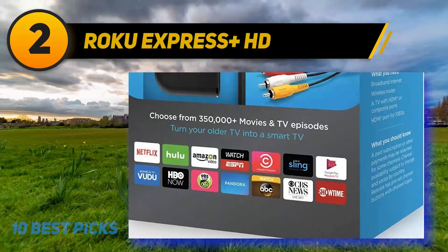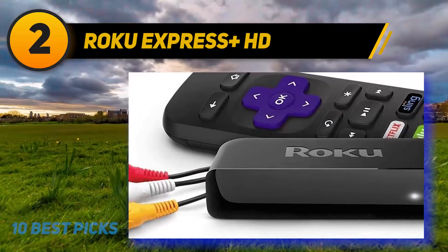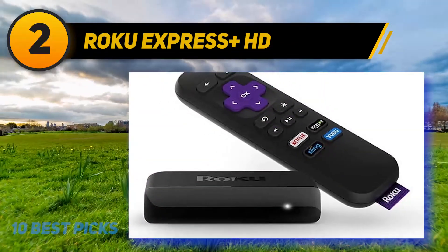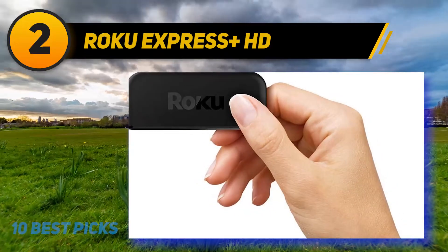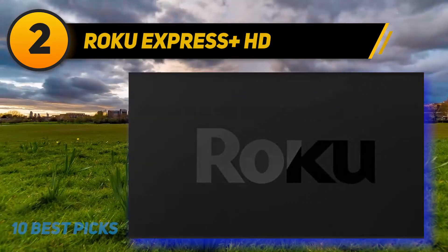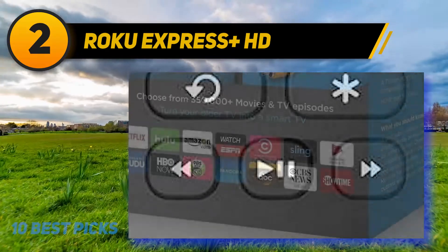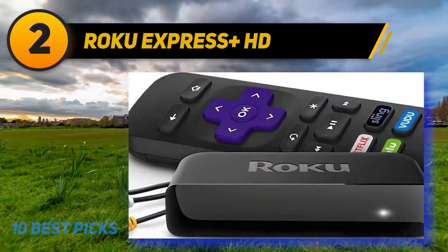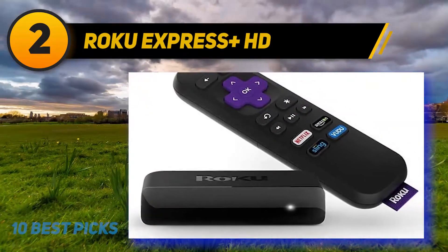Coming in at number 2: the Roku Express Plus HD. The Roku Express Plus, shown here for around $80, is a fairly affordable way to access streaming and some live channels, and it's compatible with older televisions. This Roku device comes with both HDMI and composite cables, so whether your TV is a newer model or an old faithful you just can't give up, you can enjoy the convenience of Roku. The device itself is compact and comes with an adhesive strip, so it can easily adhere to a shelf, wall, or anywhere convenient. It is capable of HD streaming and has access to great apps including Netflix, Vudu, and Hulu. With Hulu offering several live channels, it's easier than ever to cut the cord and save on monthly cable bills.